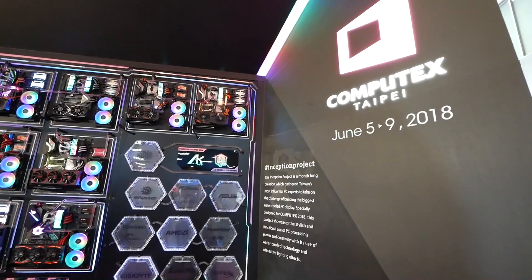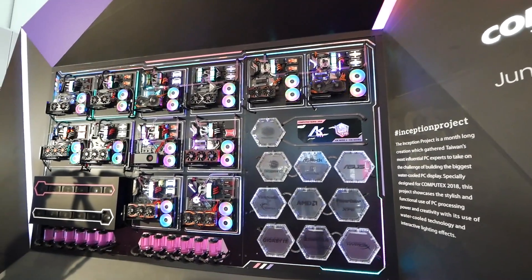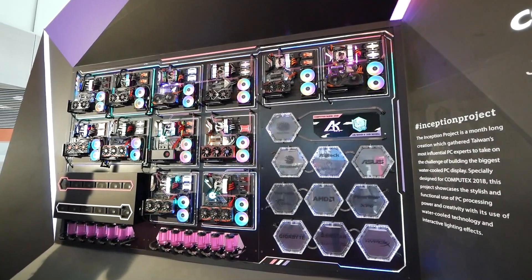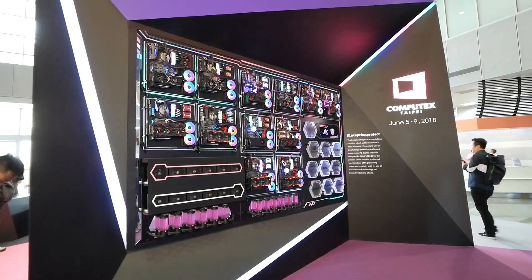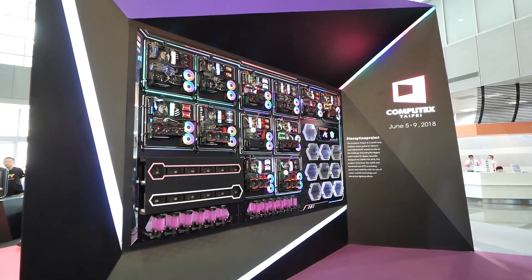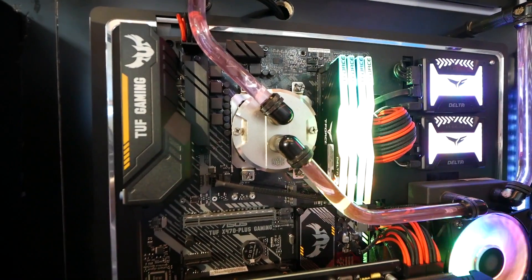Raymond, nice to meet you — can you tell us a little about this project? This is the Inception Project. We got the best modders in Taiwan together and said let's build something really special for Computex. We got all the brands involved — AMD, Cooler Master, and other motherboard brands — and decided to do something epic: a 12-system water-cooled build with RGB AMD platforms.